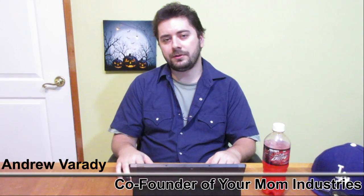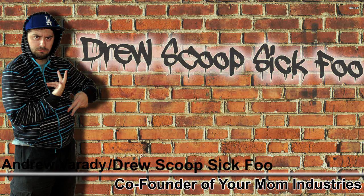What up everybody, Andrew here from Your Mom Industries, also known as DrewScoopSickFu on the streets.